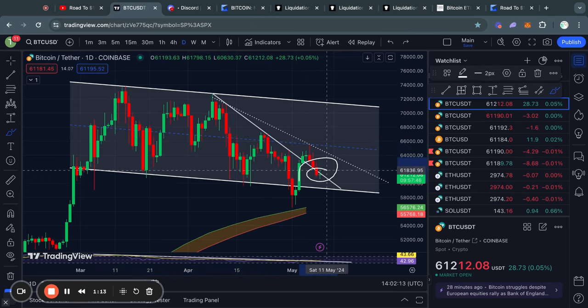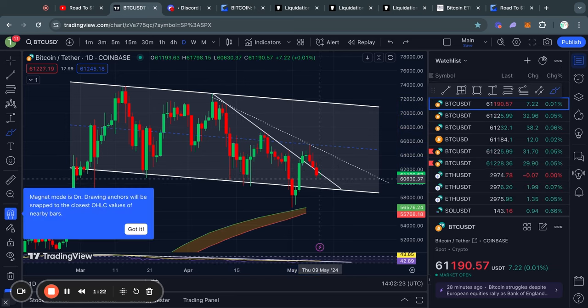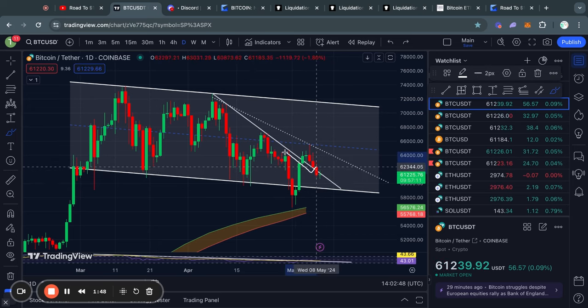Right now in the short term we actually have some very important price action that we need to take a look at, because a couple days ago Bitcoin broke this descending line of resistance which had then been flipped into support for just a little bit. However, right now in the short term Bitcoin is actually trading back below that trend line, flipping it again from a level of support back into resistance.